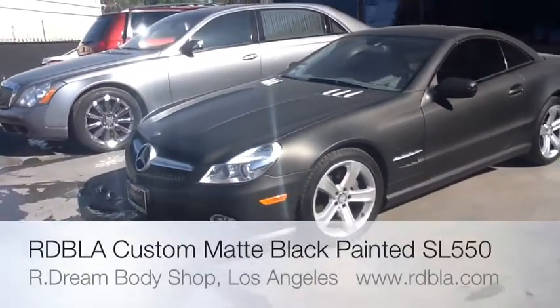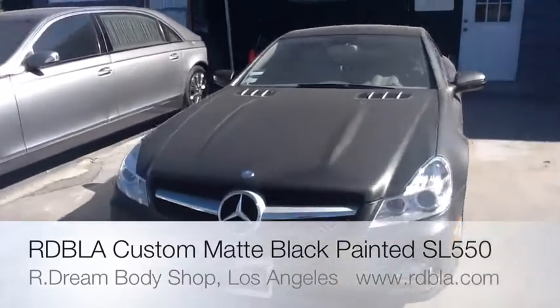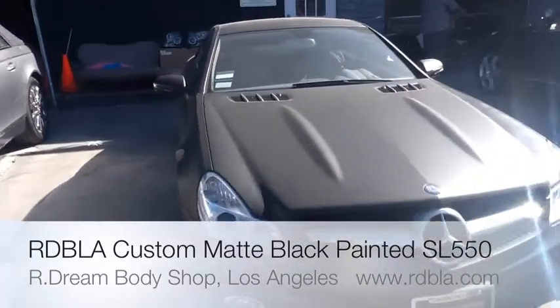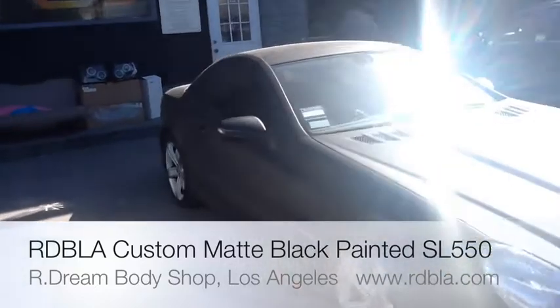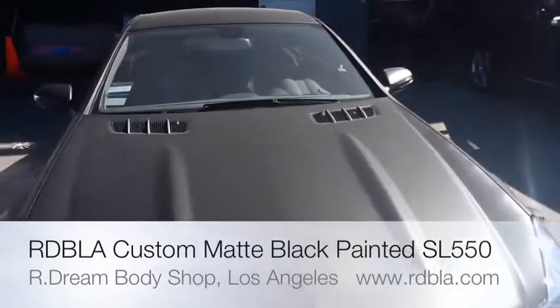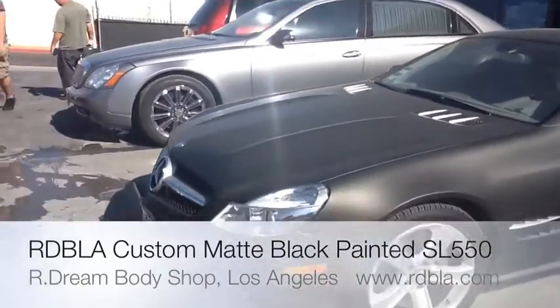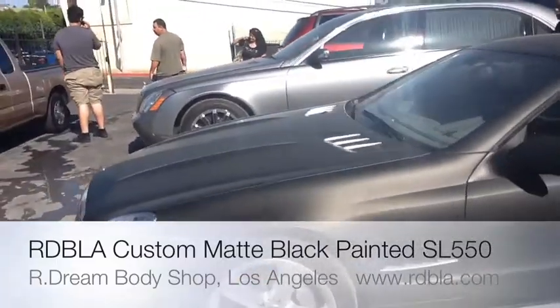What's up YouTube, it's Saturn Kill from the Delray Customs YouTube channel. I'm on location here today at RDB Autobody in LA. Mono's got sitting over here the brand new SL 550 — 2012 Mercedes, just murdered out in matte black paint. This is not a wrap on this vehicle; it's actually matte black paint and two-tone. They did a phenomenal job on this car.